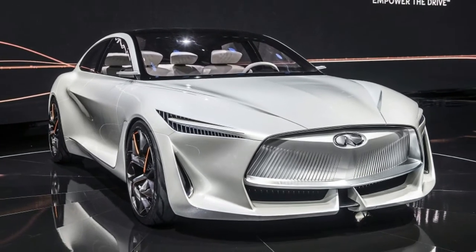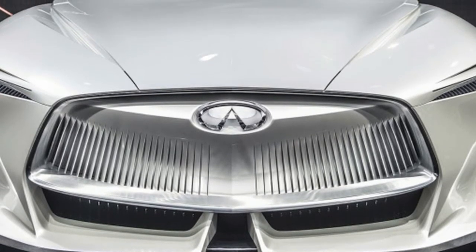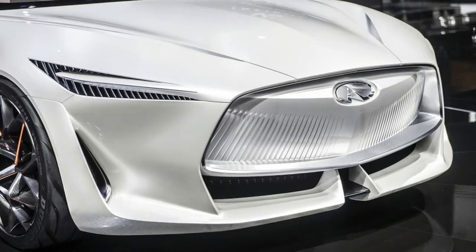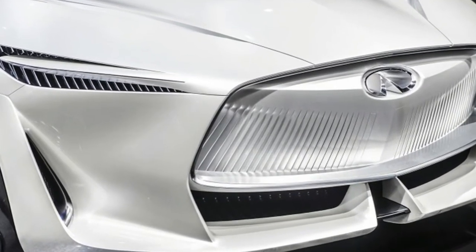Now Infiniti has officially taken the wraps off its Q Inspiration concept and has indeed chosen to use the stunning show car to demonstrate near-future applications of the potent yet efficient VC Turbo tech.